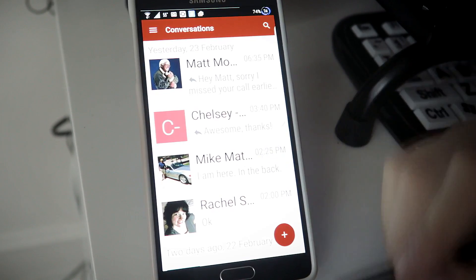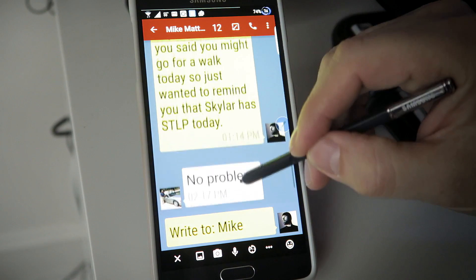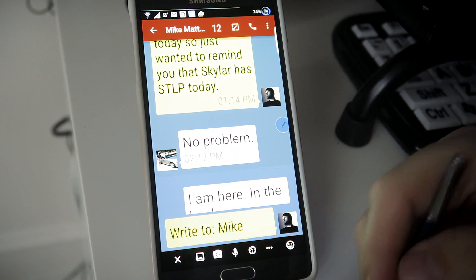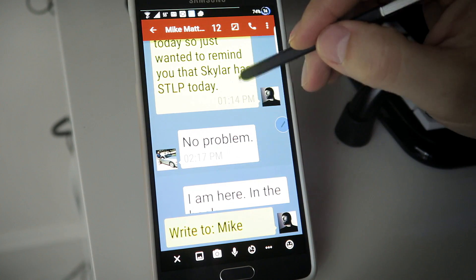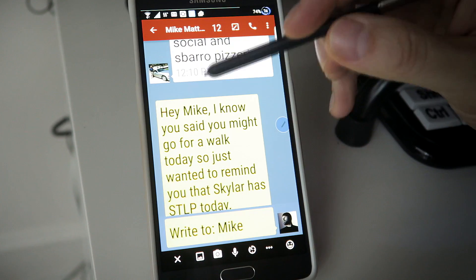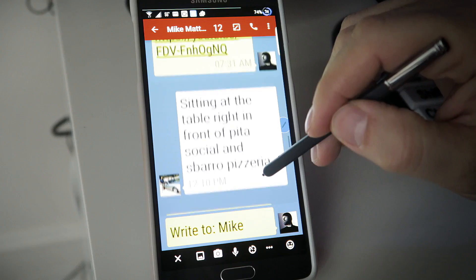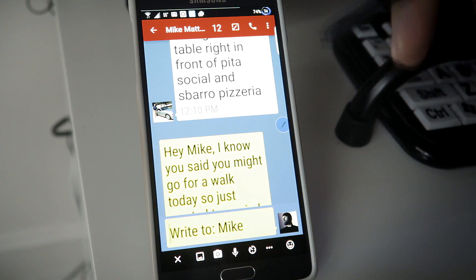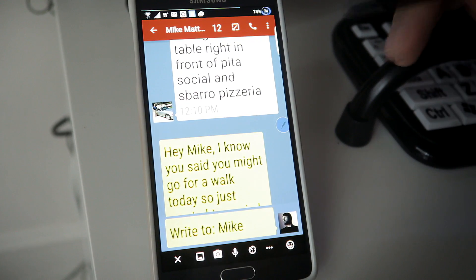When you jump into one of your conversations, right away you'll notice that the font is really big and easy to read. You've got some nice bright colors, a lot of contrast. The background is darker. The conversation bubbles really pop off the background because it's a lighter color against the darker background. And that's all on purpose — I did all that.